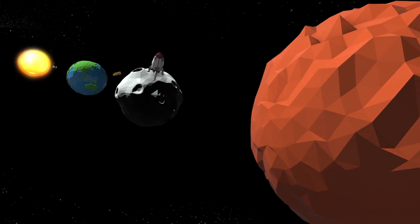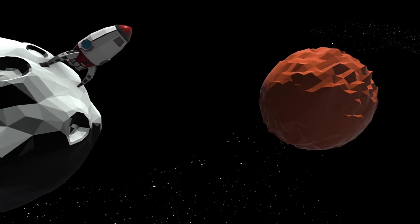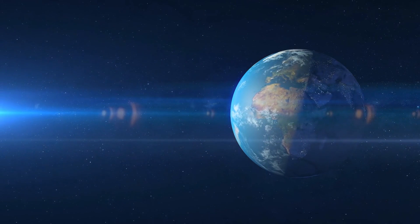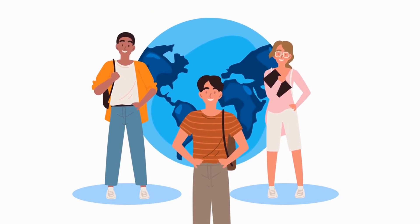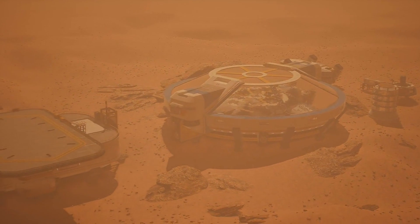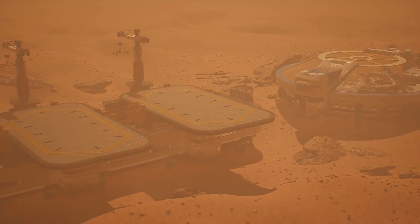As we journey to the moon and prepare for Mars, Artemis is inspiring a new generation of explorers — the Artemis generation. NASA is actively engaging students and educators through Artemis student challenges, internships, and educational programs. The goal is to fuel the curiosity and passion of the Artemis generation and encourage careers in STEM.